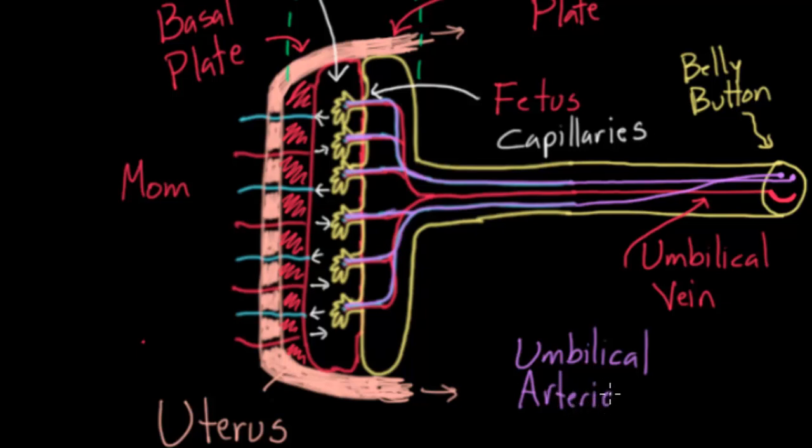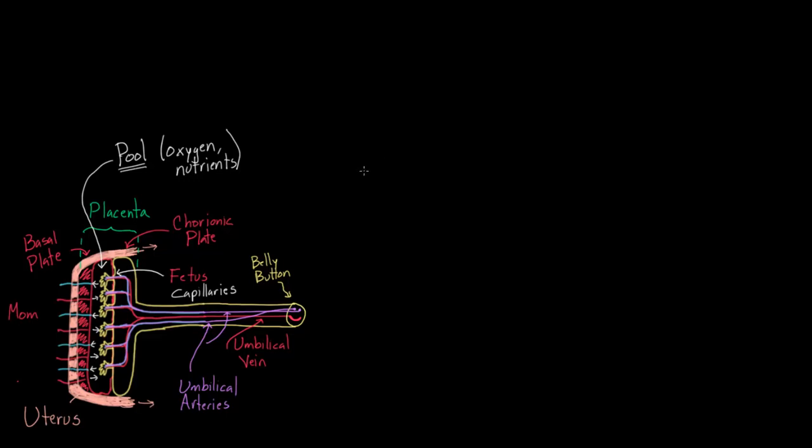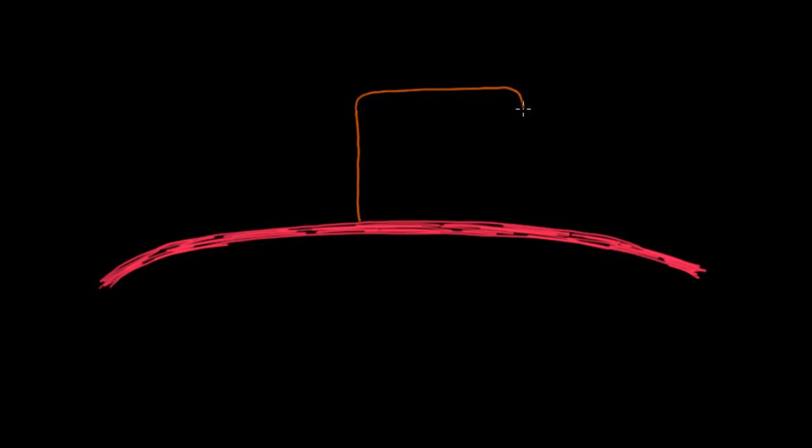Now I want to figure out exactly how blood goes from the umbilical vein all the way back to the rest of the body. To do that, I'll sketch out what's going on inside the body. I'm going to draw the diaphragm — that's a big skeletal muscle. Above the diaphragm is the heart, a four-chambered organ. I'll label its four chambers: right atrium, right ventricle, left atrium, and left ventricle.